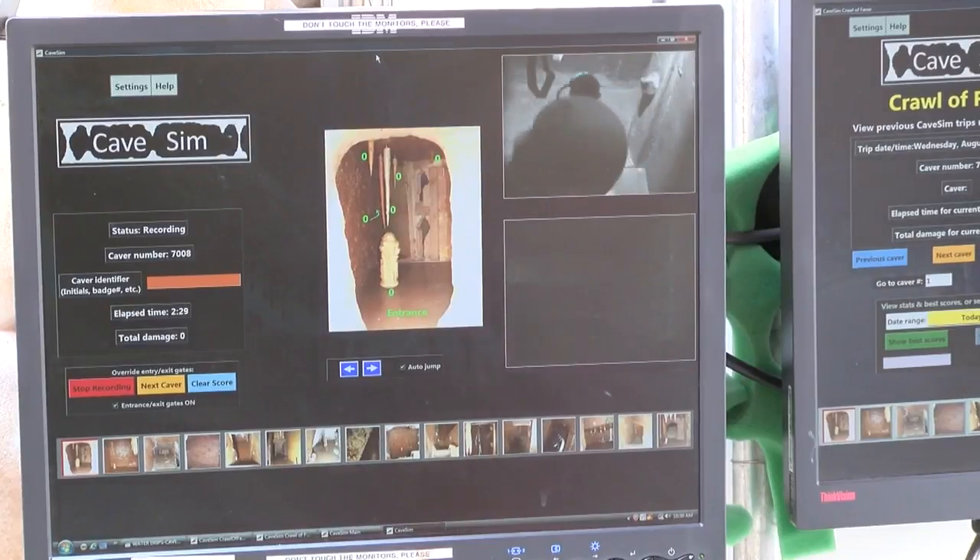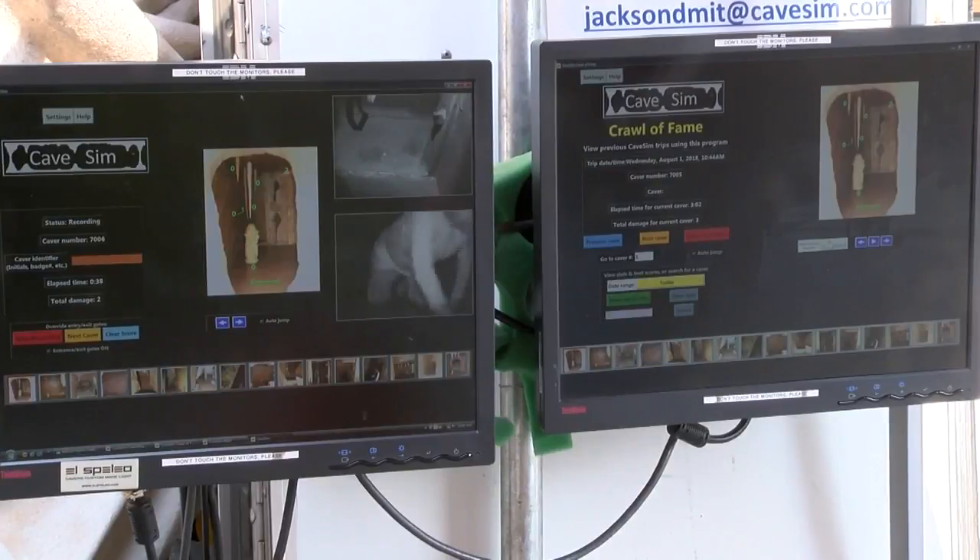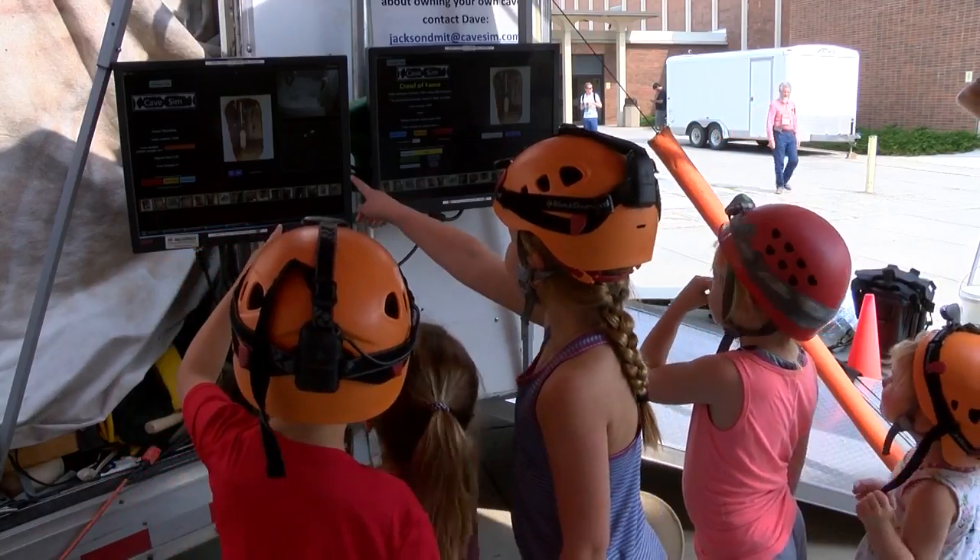Dave Jackson invented the simulator, and he tells MTN he got the idea when he and his wife were doing a live training for cave rescue.